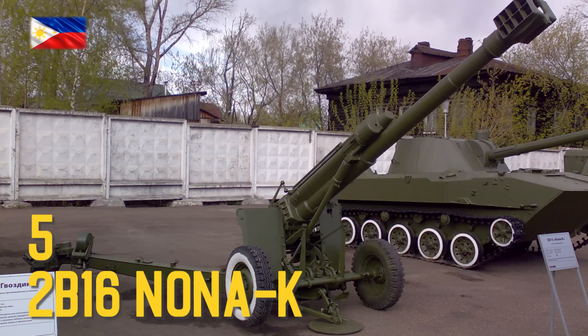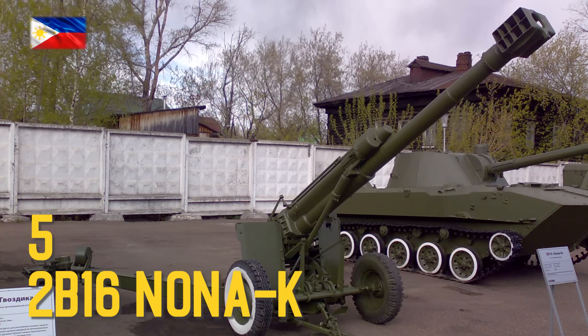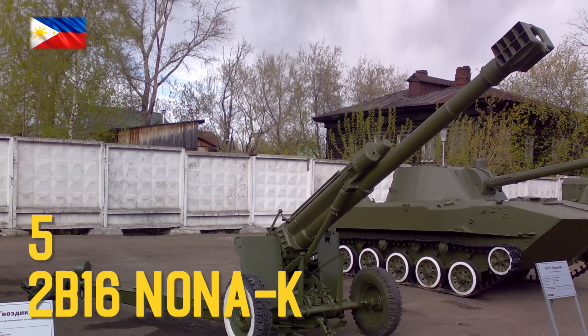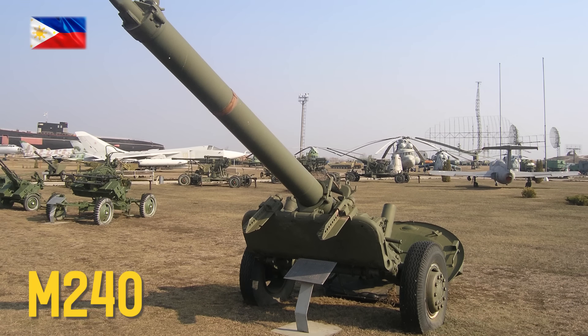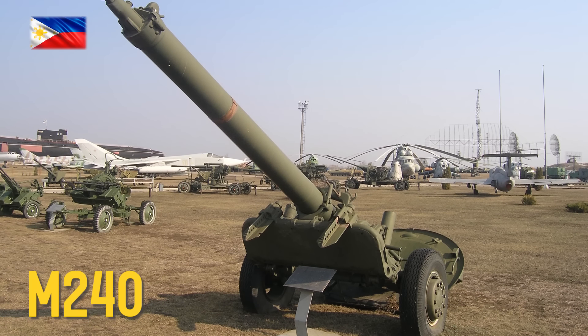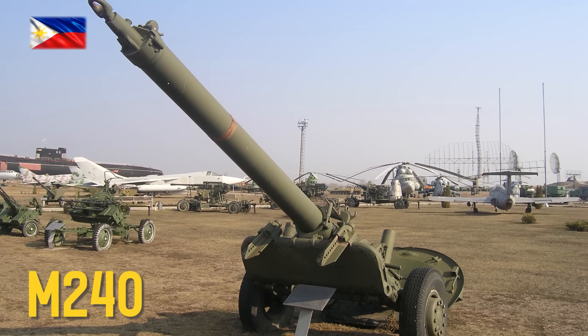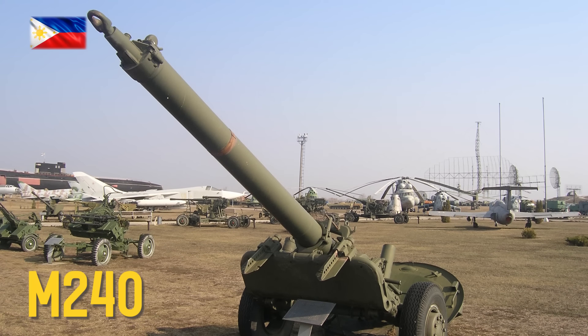2B-16 Nona-K 120mm — as of September 27, 2022, five have been captured from Russian forces. M240 240mm mortars brought back into service due to the 2022 Russian invasion of Ukraine.